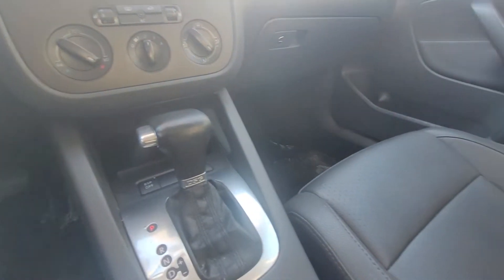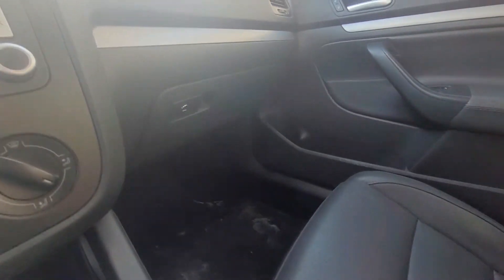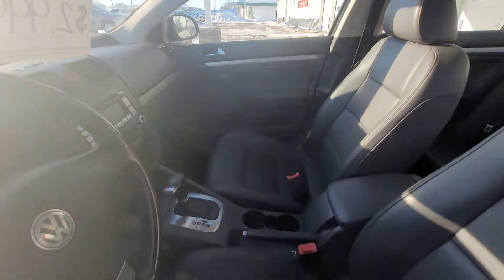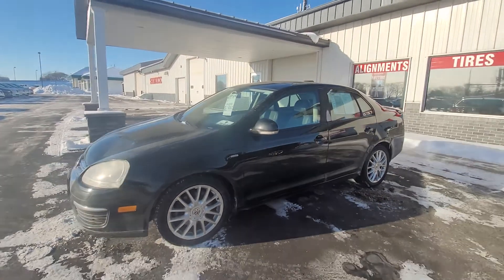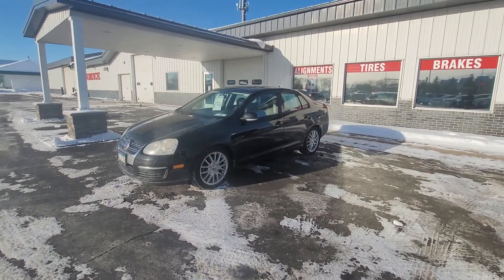Heat works great in it. Now, this hasn't been through detail yet, but this gives you a good idea on how clean this owner kept it while he owned it. Get a good overview here with all the doors shut. If you feel like I missed anything, feel free to let me know. Thanks for watching.